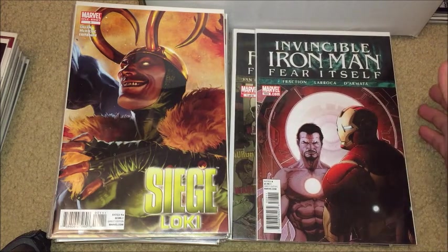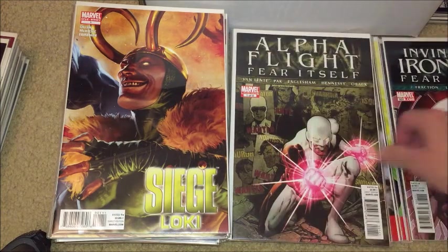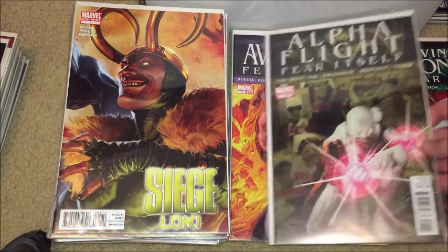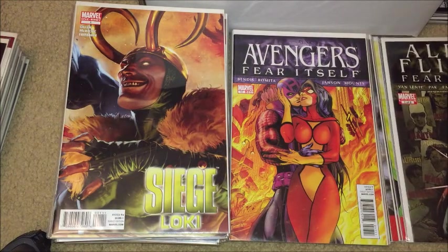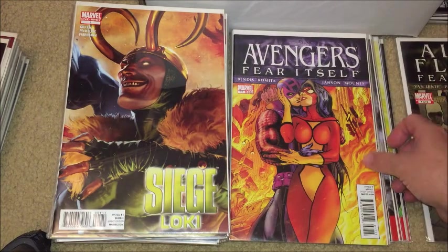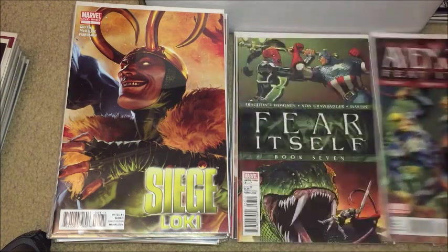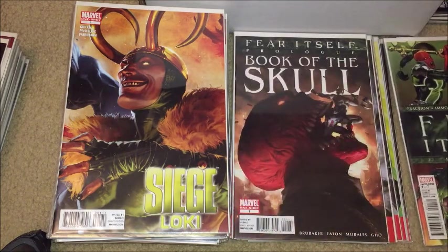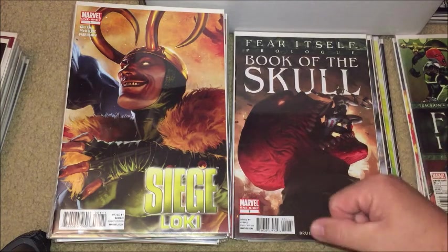We've got some Fear Itself stuff — Invincible Iron Man and the Fear Itself crossover. I did like the Invincible Iron Man Fear Itself stuff, it was pretty good, and Fear Itself was a pretty fun event. There's issue 503, here's issue number one of eight of Alpha Flight Fear Itself. Issue number 17 of Avengers, issue 16, and book seven of Fear Itself.